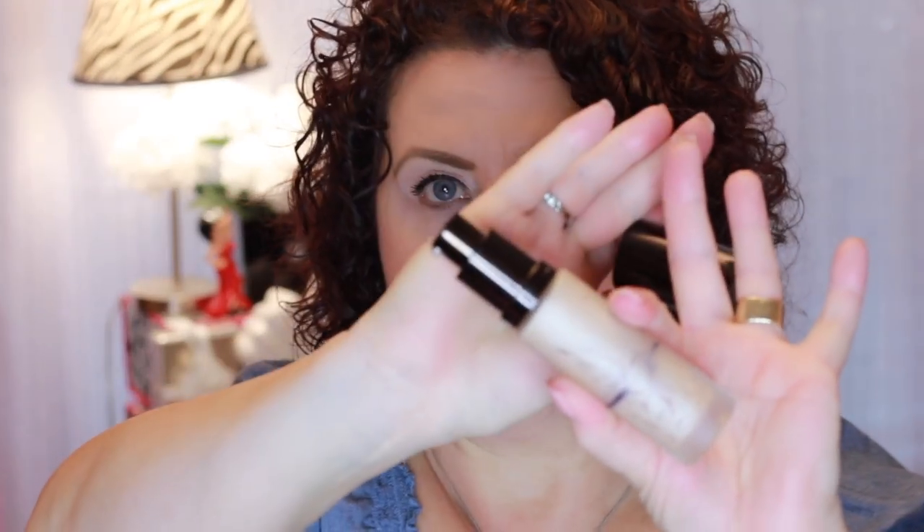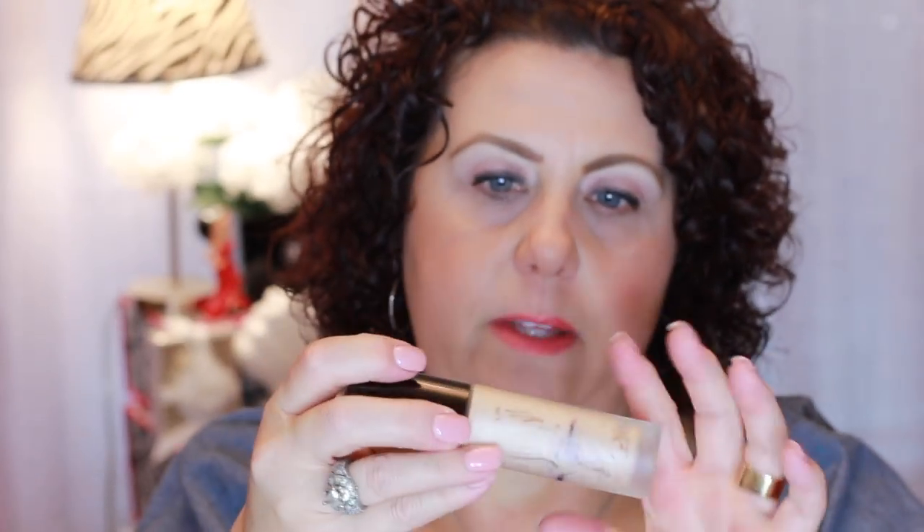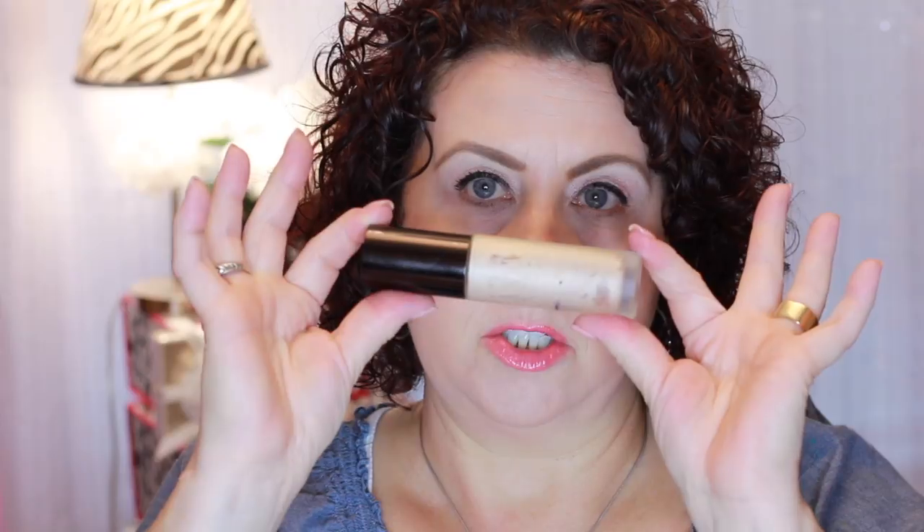Now on to the products that I have actually finished in my project pan. First is this one from Becca — the Backlit Primer Filter. I wasn't that big a fan of this. I didn't feel like it was that great of a primer. It did make your skin glowy, so if that's something you're really wanting, you might like it for that aspect. But as a primer, which is what I bought it for, I didn't feel like it was that great, so I won't be repurchasing it.